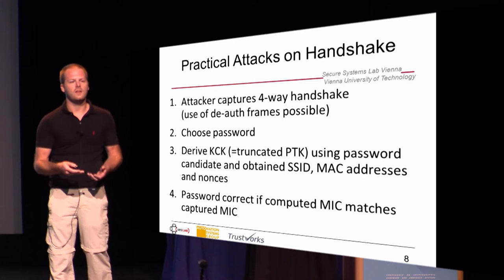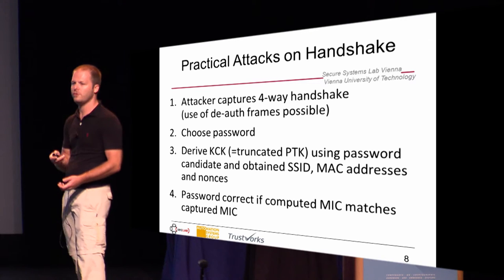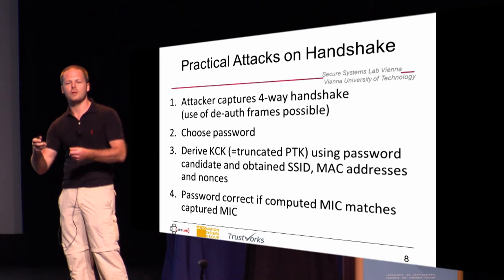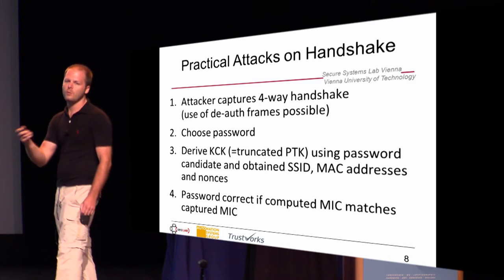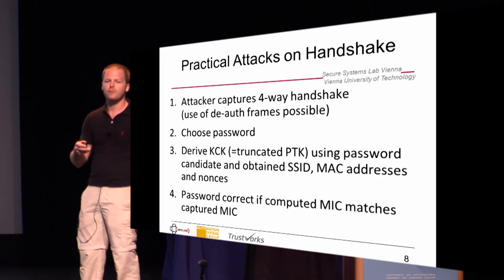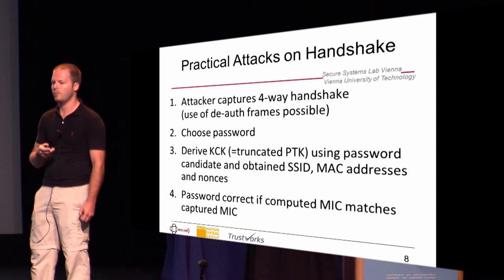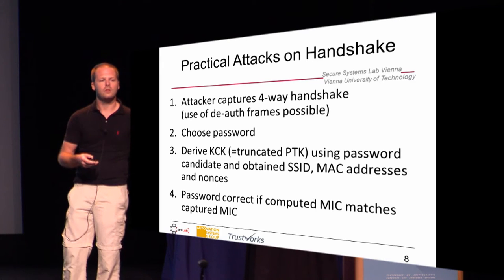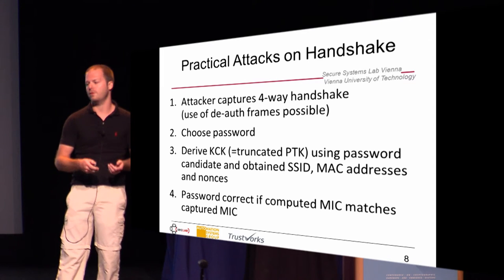So, how does a practical attack look like? Of course, we need to capture the four-way handshake first. We can also send out deauthentication frames and then capture the reauthentication. Then we start guessing passwords: we choose a password, derive the KCK using all the information obtained from the four-way handshake, and then check if the computed MIC is the same as the one we observed. If it is, we have found the password.